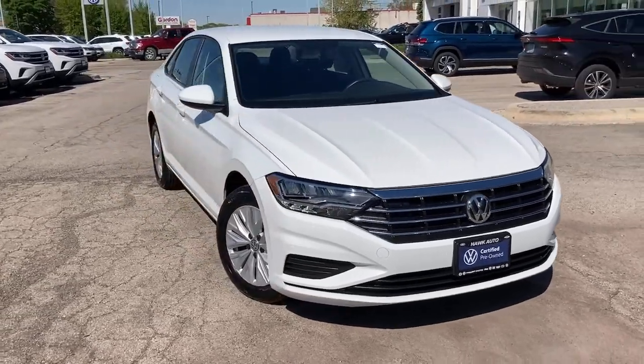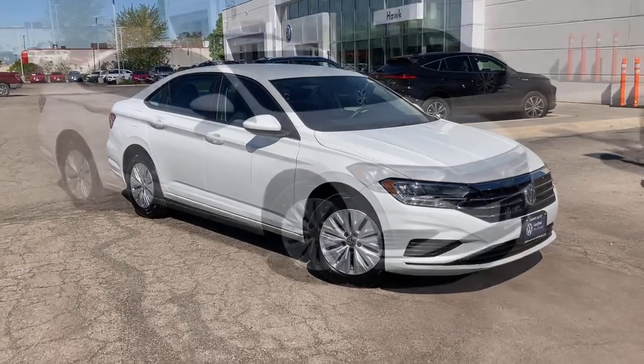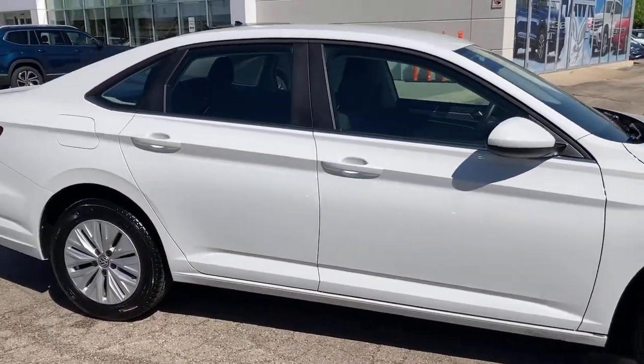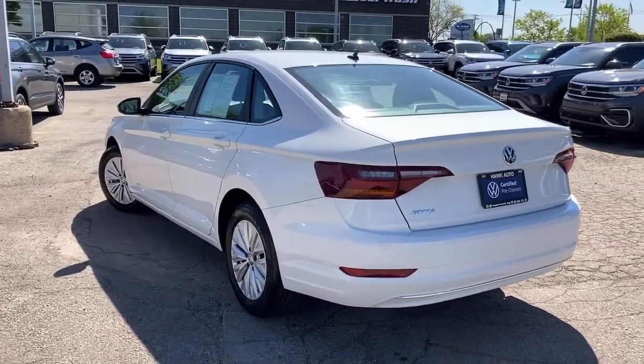Check out this 2019 Volkswagen Jetta. This vehicle still has fewer than 10,000 miles on the clock, so it won't last long. Take a closer look at this Volkswagen Jetta, the compact sedan that's tastefully understated, practical and fun to drive.